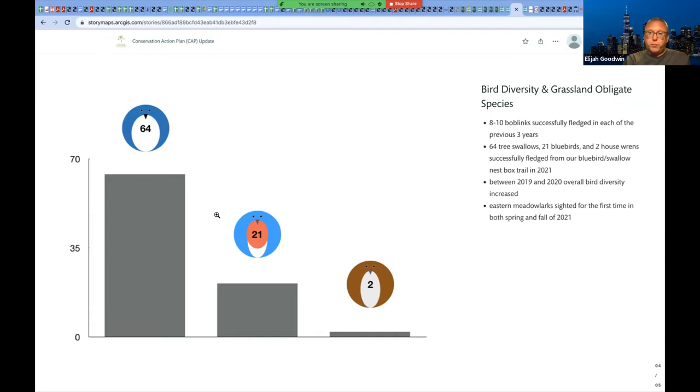Last year we fledged 64 tree swallows, 21 bluebirds, and 2 house wrens from our bluebird-swallow nest box trail. That was an improvement over 2020, but 2020 was still amazing — with 19 bluebirds and 53 tree swallows. This year I think our bluebirds are going to be down. We still have one nest with eggs I'm getting a little nervous may not hatch — it may have been abandoned, so I need to check on it again this week. We have one tree swallow nest that's probably about to fledge if it hasn't already, and then I'll have a final count for this year. Tree swallows I think will be on track — maybe not as good as last year, but still well up there.